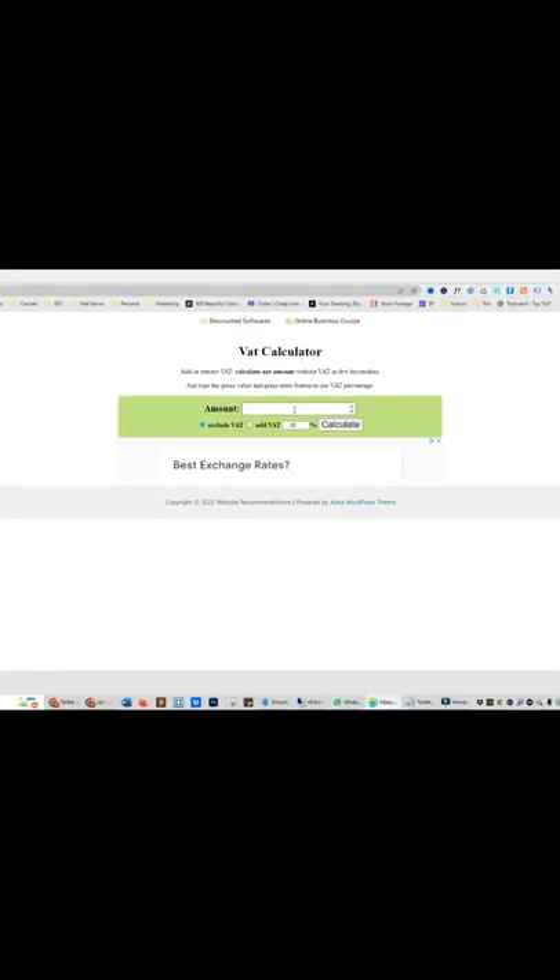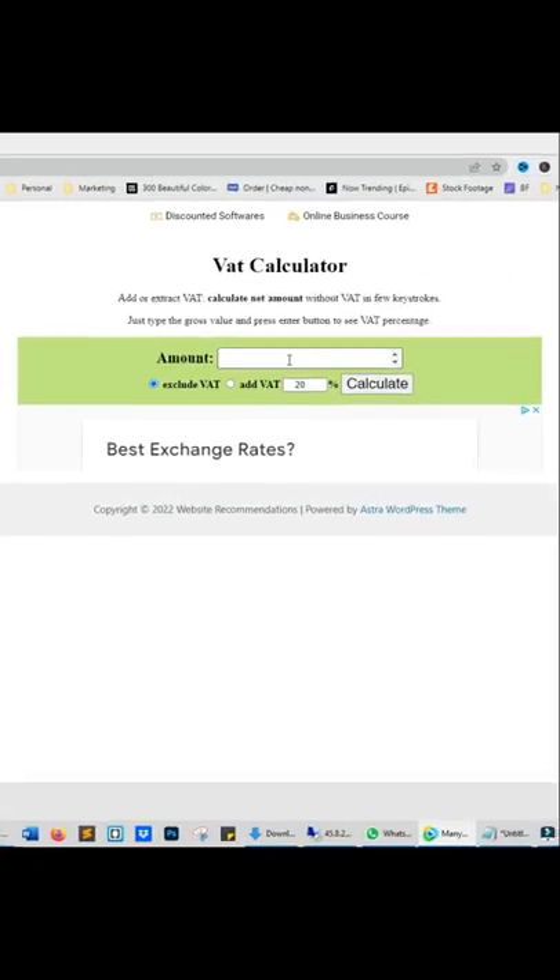Here's an insane website I guarantee you didn't know. Part 4. This website will add or extract VAT from your calculations.